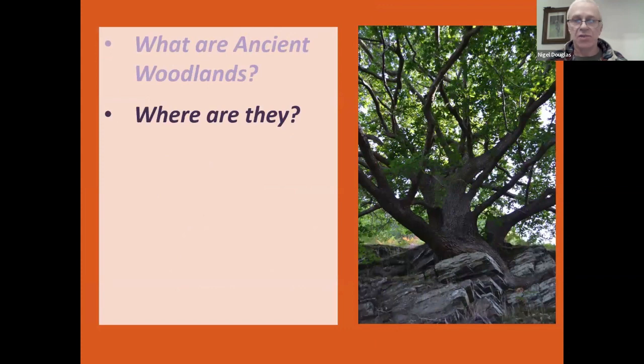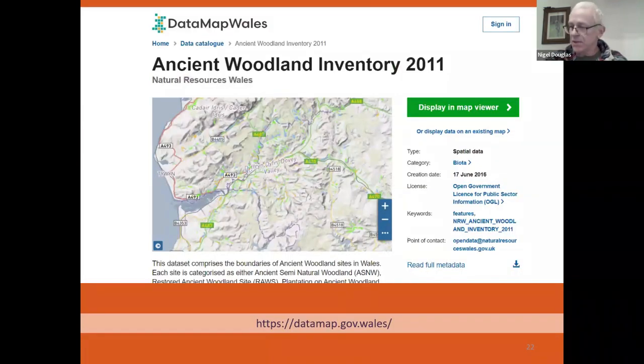Where are the ancient woodlands around us? At the end of the talk I'll be sending out a few references. There are some really useful resources online. The first one is Data Map Wales, which has the ancient woodland inventory on it — it's quite a user-friendly site where you can play around with the map, zoom in on your local areas and find where your local woodlands are.